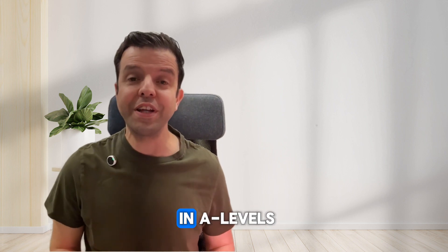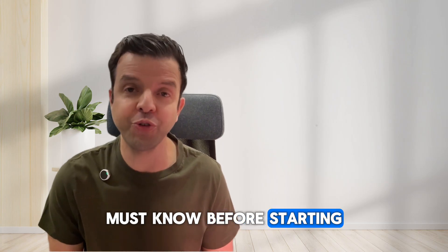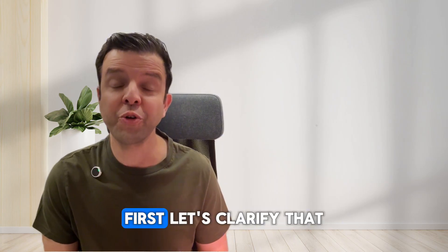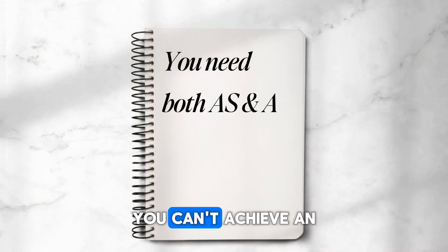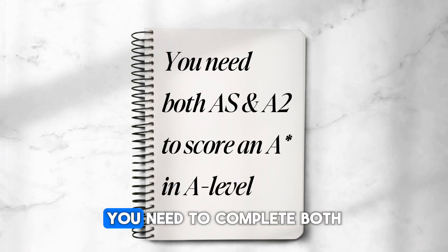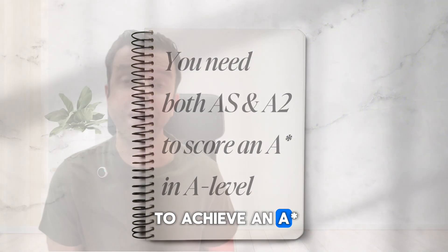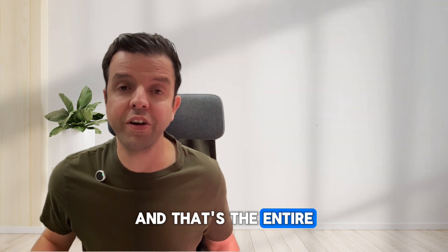What it takes to score an A-star in A-levels — this is something every student must know before starting their A-levels. First, let's clarify that you can't achieve an A-star with just the AS. You need to complete both AS and A2 to achieve an A-star, and that's the entire A-level.